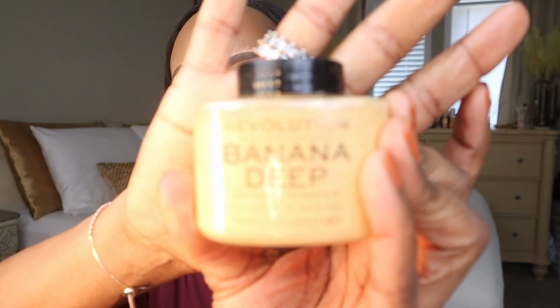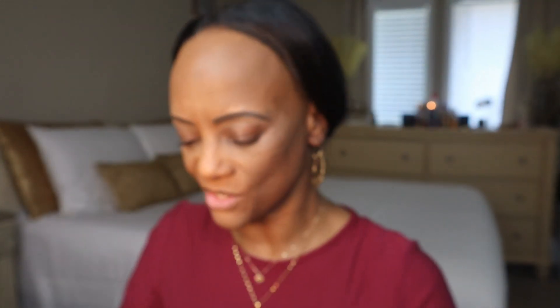Now that I've got that all blended in, I'm just going to be using a little bit of my Banana Deep Baking Powder underneath my eyes to kind of set in my concealer. It also catches any possible eyeshadow fallout too.